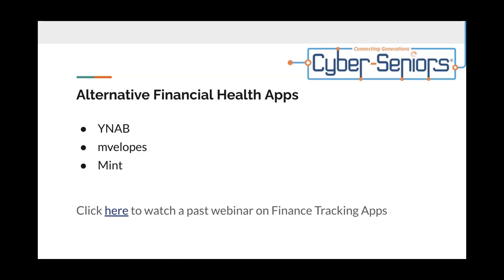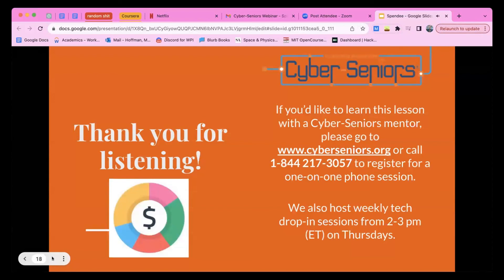Some alternative financial health apps are YNAB, Envelopes, and Mint. You can click here to watch a past webinar on finance tracking apps if you're interested. Thank you for listening!